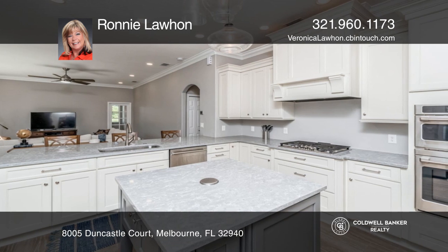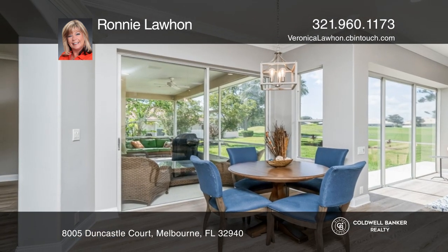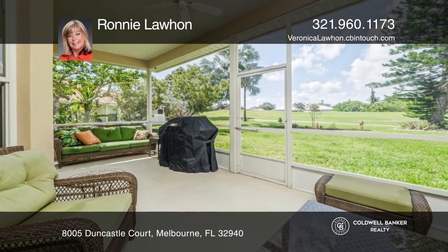Newer kitchen with high-end appliances and newer ceramic plank flooring throughout the entire home. Newer vanities and fixtures in all bathrooms.